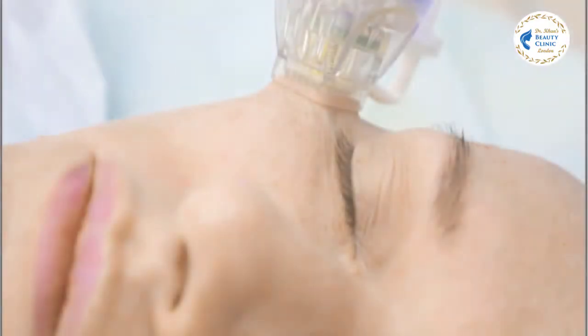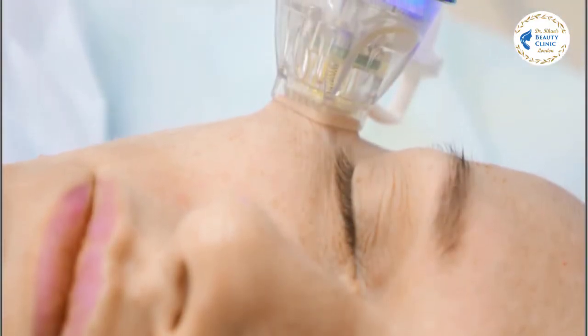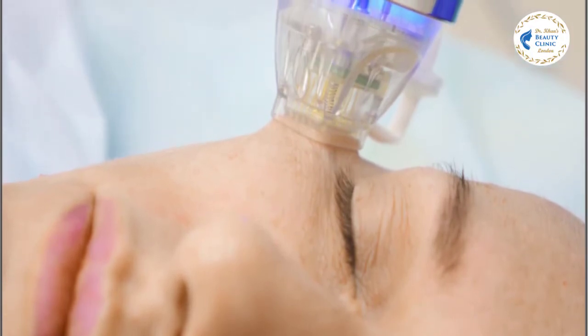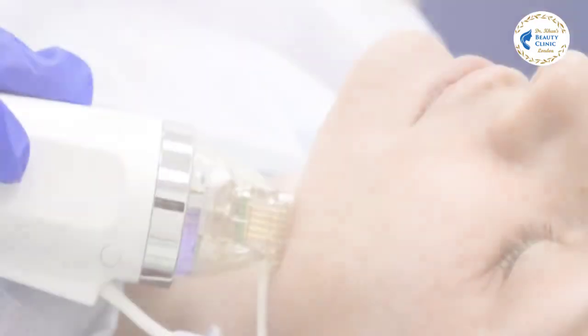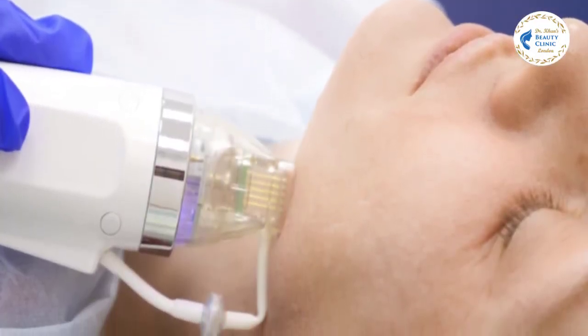Gold-plated micro needles deliver RF heat energy into the middle layer of your skin, known as the dermis. The heat energy causes controlled damage in the area of application, eventually triggering a repair response from the body.